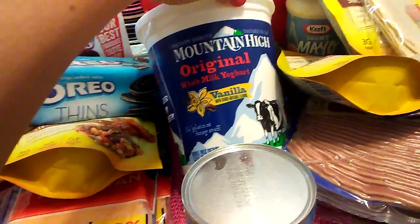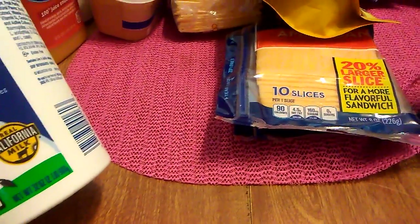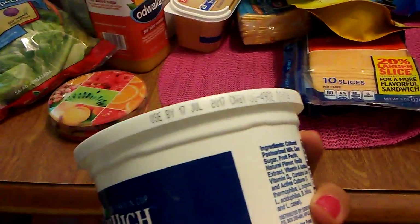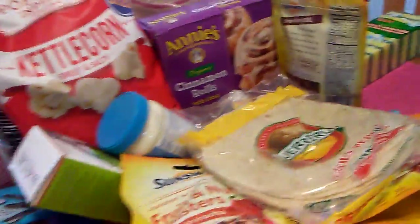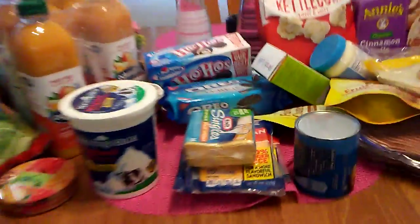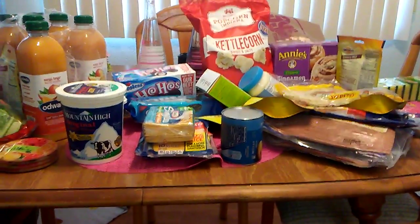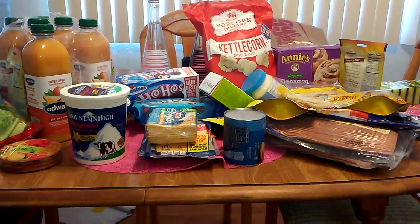One more food item: Mountain High original whole milk yogurt — this is vanilla and it is two pounds. So I got two pounds of Mountain High original vanilla yogurt for 99 cents. The expiration is July 17th, but this is also going into my freezer. I think I did pretty well, especially with the bacon, the Odwalla juice, the Annie's, and all of this cheese — pretty much everything on my table is a name brand. It was definitely a good run at the 99 cent store today. I hope everyone has a great evening and a safe holiday weekend. Thank you for watching — please subscribe or leave a comment.